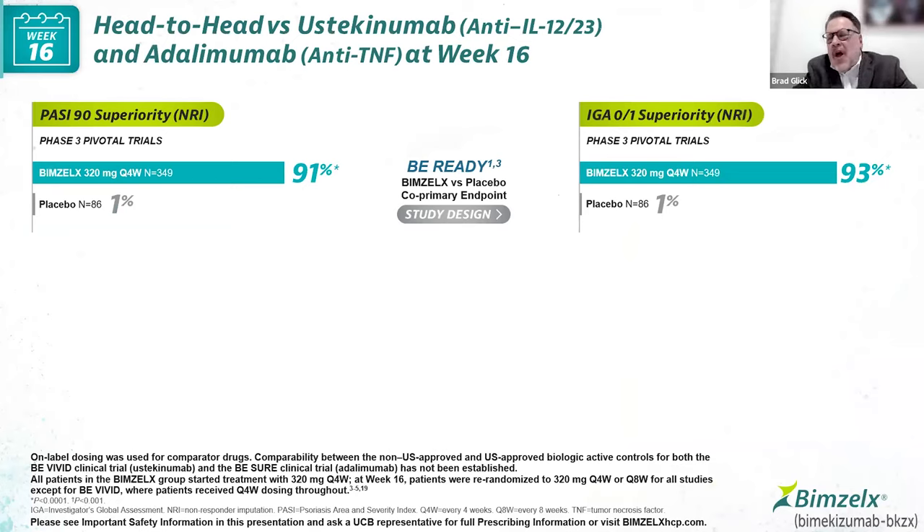Let's jump in and talk about the data. We've been waiting a long period of time for this drug. We're going to focus on four trials — Be Ready, B-Vivid, B-Sure, and B-Radiant — plus a fifth giving us three years of data. Be Ready is the comparative trial between drug and placebo. We'll also look at head-to-head data versus ustekinumab and adalimumab — our IL-12/23 drugs and our anti-TNF drugs.